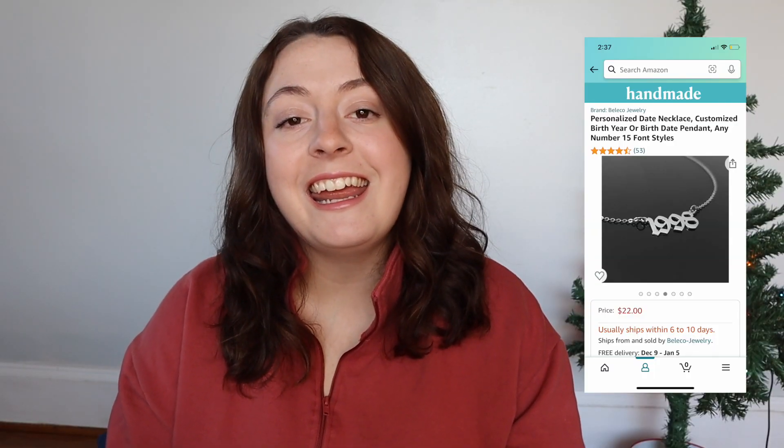You could get your girlfriend's birth year on a necklace like this one right here. A little piece of advice: be sure to ask your girlfriend or pay close attention to the jewelry she already wears to figure out whether she wears silver or gold, because that is a big deal to the jewelry-loving girls out there. Maybe she wears both so it might not matter, but just a little tip for you.